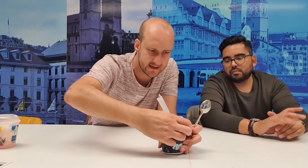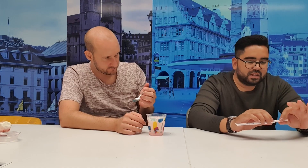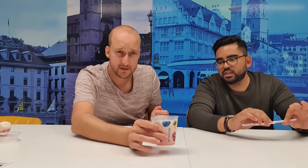McFlurry time! The basic McFlurry is always with M&Ms but right now in Switzerland we have a special one with brownies and chocolate sauce. The brownies are very soft though — they're soggy. If it were made with Oreos it would be a little bit more crunchy. Maybe it's because we waited too long to eat it, so you should eat it right away.